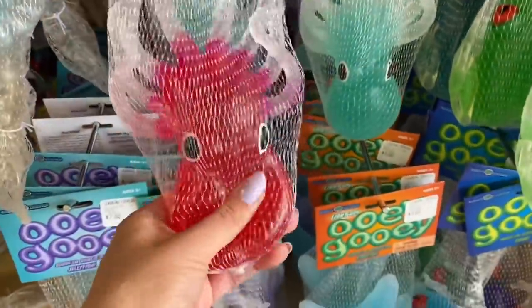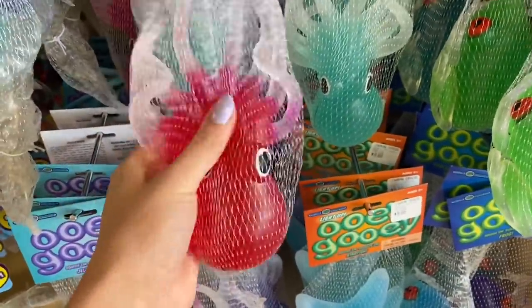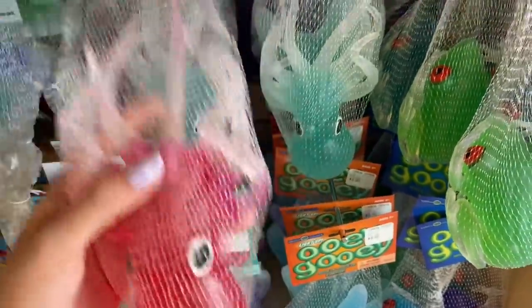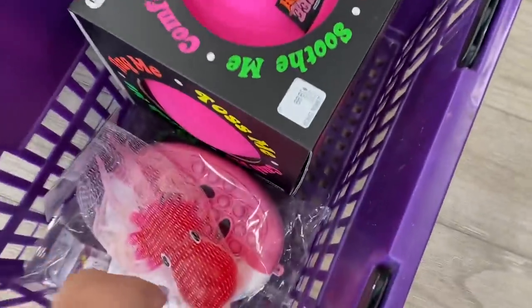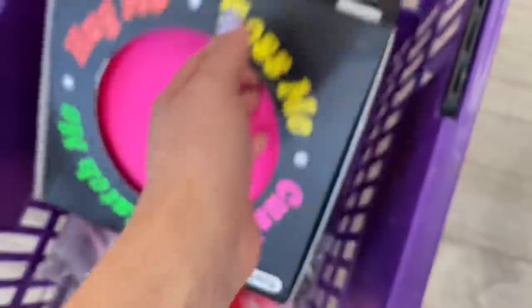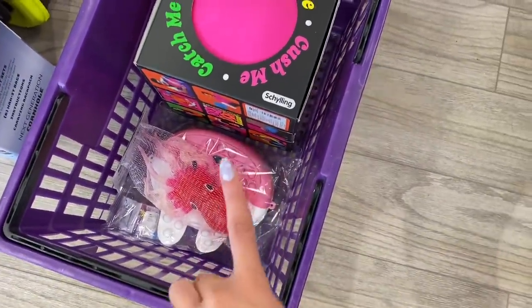We found a magenta squid and oh my goodness this is so satisfying to squeeze. So let's take him and add it to our basket. We have four things so far which gives me hope for this challenge — four things in under five minutes is a pretty good start. So let's keep looking.